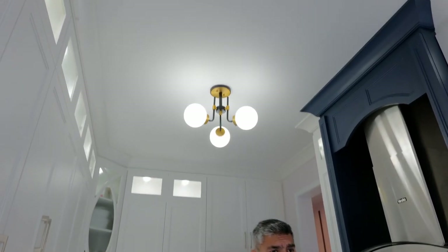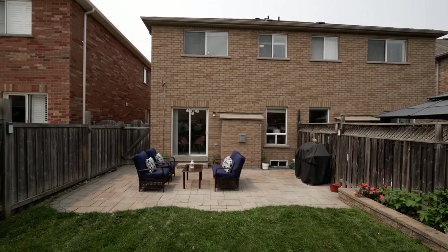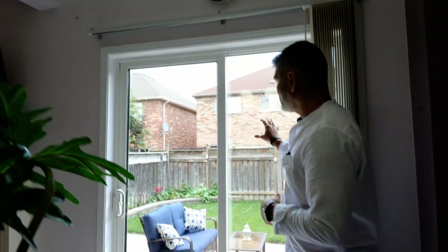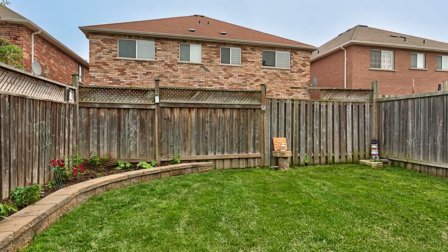Now let's look at the backyard. It's half finished with a patio, then grass, and they've also made a veggie garden as well, so you can enjoy your homegrown veggies.